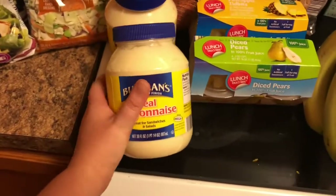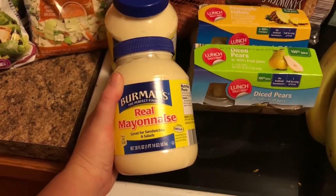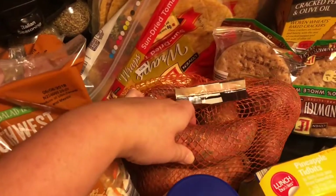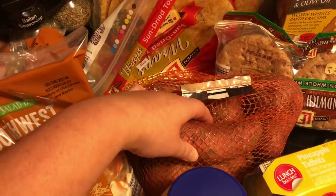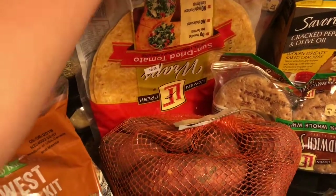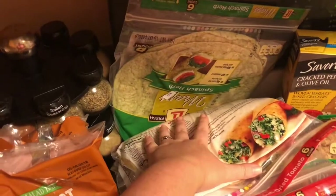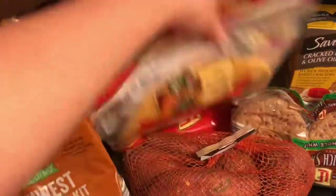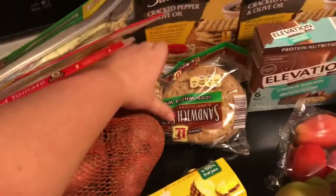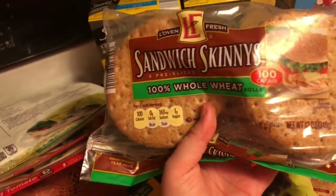I got some Burman's real mayonnaise, these are $1.69 each — really good mayonnaise. I have some sweet potatoes, this is $1.99 for the whole bag. Of course we have sun-dried tomatoes, I got two of those. Then we have one skin drop, those are $2.69 each. Then we have sandwich thins for burgers.